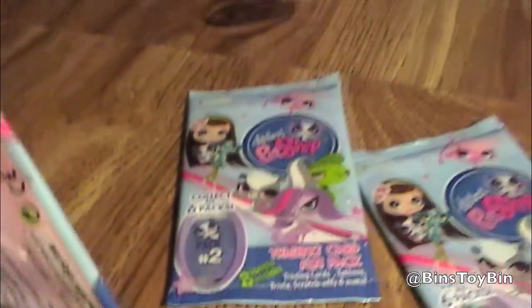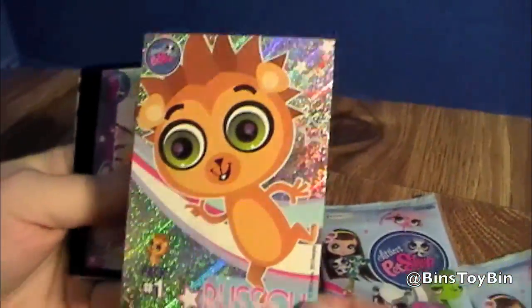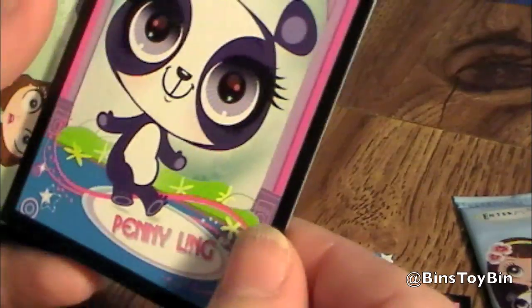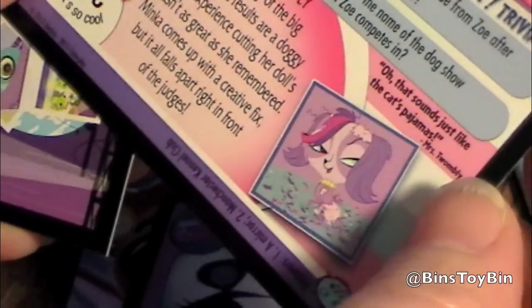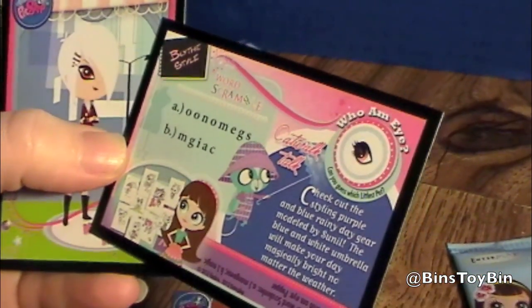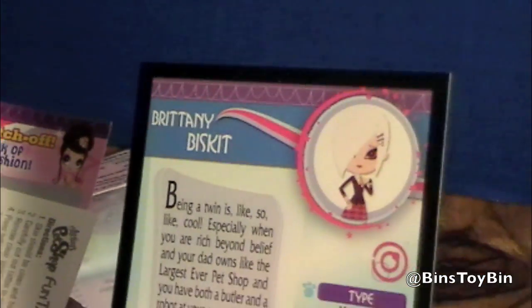I'm going to open all three packs. We didn't even know these were coming — we just stumbled across them yesterday. Here's a Russell foil card — it's shiny. And as we've said in the past, we haven't actually seen the Littlest Pet Shop cartoon show. The cards are numbered; there are 48 cards total. There's a word scramble on the back of that one. Brittany Biscuit — she's a mean girl.